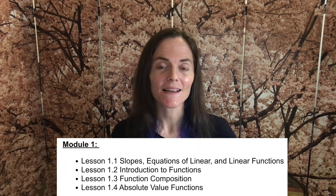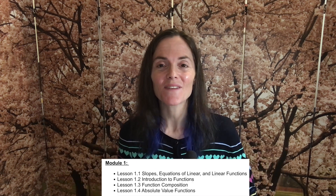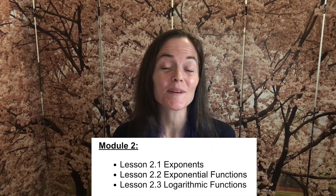We have four fantastic modules. Module one is an introduction to functions — we see lines, function composition, and piecewise defined functions. Moving into module two, this is where we have exponents, logarithms, and lots of properties.